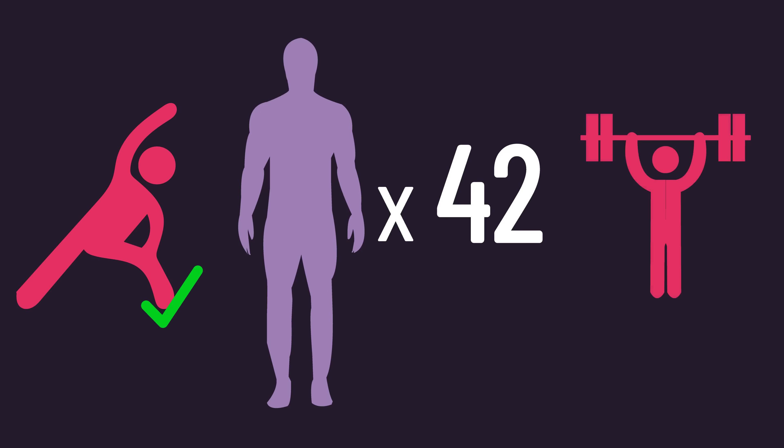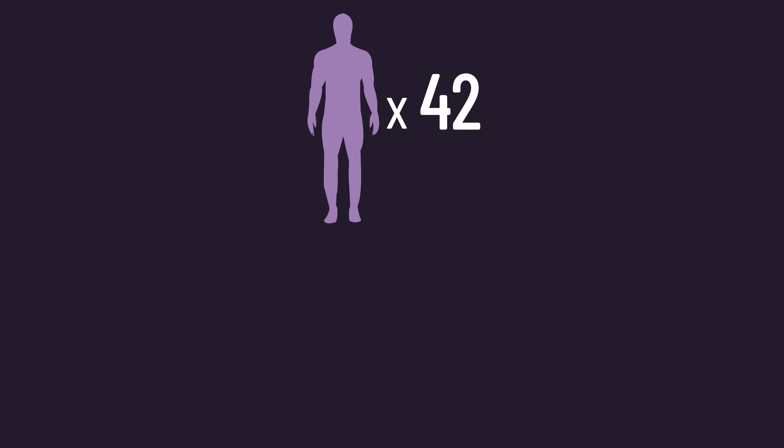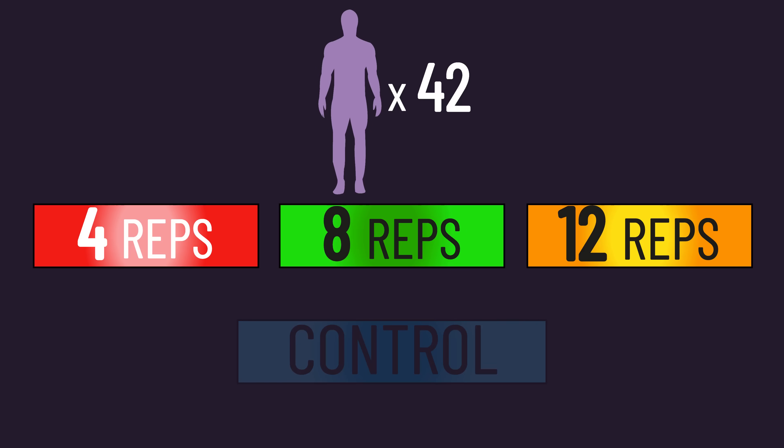The researchers recruited 42 physically active, but not resistance-trained men. Later, we'll discuss whether the untrained status changes our interpretations. Subjects were assigned to one of four groups: a 4, 8, 12, or control group. The control group did not train and expectedly made no gains whatsoever.